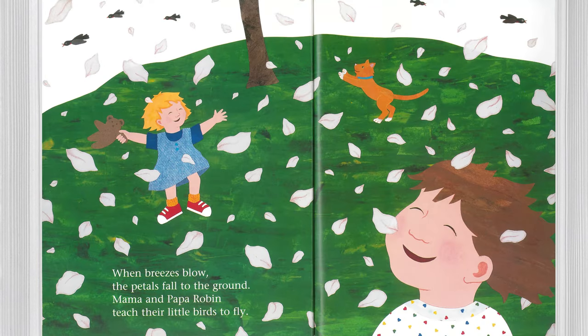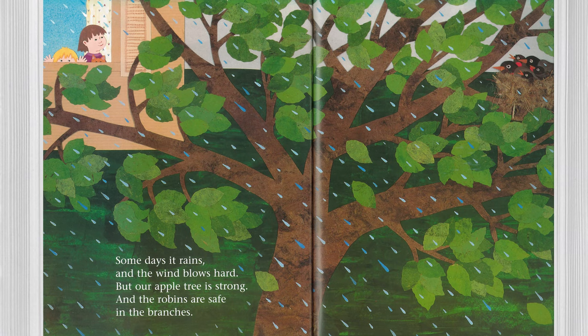When breezes blow, the petals fall to the ground. Mama and Papa Robin teach their little birds to fly. Some days it rains and the wind blows hard, but our apple tree is strong and the robins are safe in the branches.